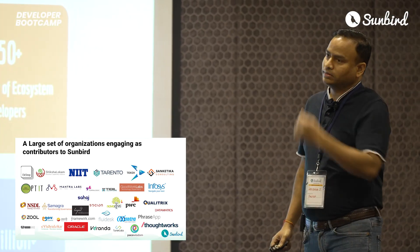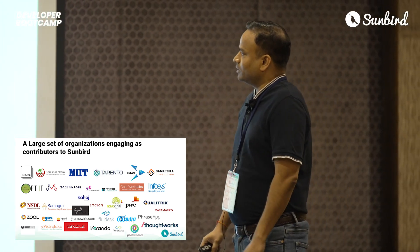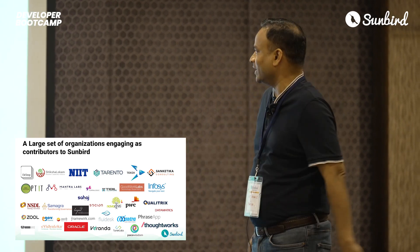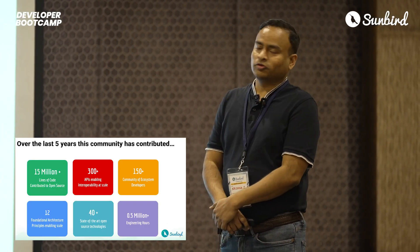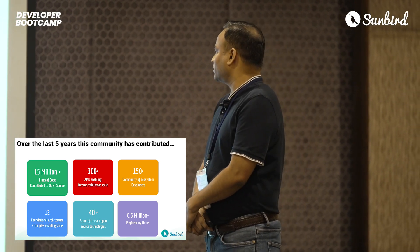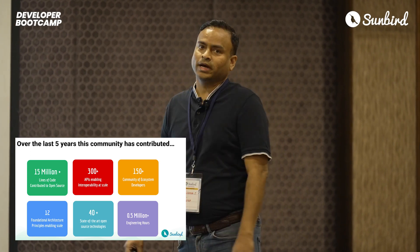Over the last five years, this community has contributed some crazy numbers, and I personally had a lot of fun putting together this slide: 15 million lines of code, 300-plus APIs, 150-plus community of ecosystem developers, and 0.5 million-plus engineering hours.